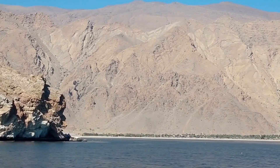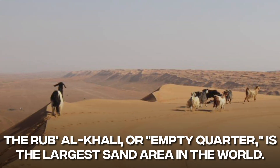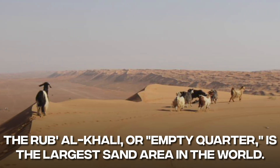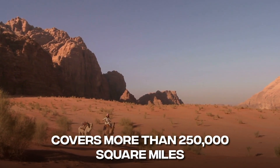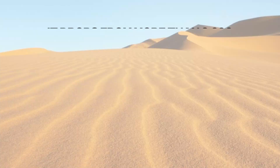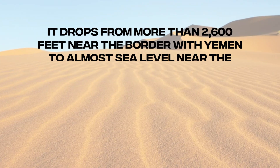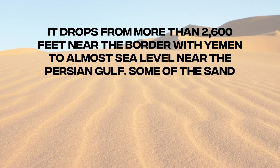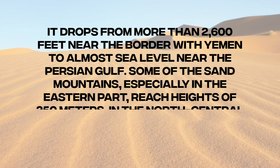Inside the Arabian Peninsula, there are large areas of sand. The Rub al-Khali, or Empty Quarter, is the largest sand area in the world. It is in the southern part of the country and covers more than 250,000 square miles, dropping from more than 2,600 feet near the border with Yemen to almost sea level near the Persian Gulf. Some of the sand mountains, especially in the eastern part, reach heights of 250 meters.